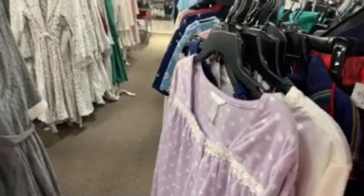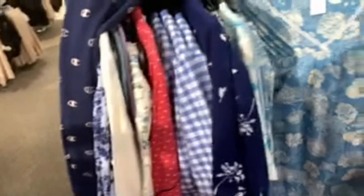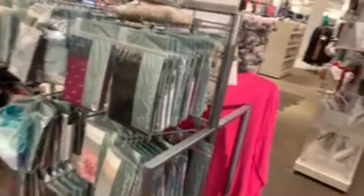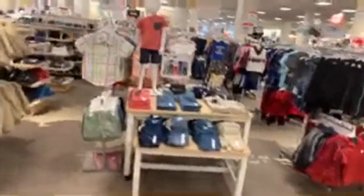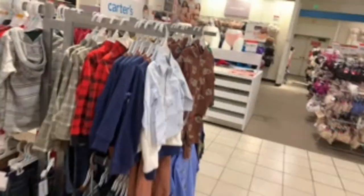We have some Champion stuff and PJs — the moo-moos. You know, grandmothers used to wear moo-moos around the house! Hilarious. Let's move on — I'm near the back of the store. I'm going to work my way toward some other stuff because I know the kids section is usually maximum capacity packed.